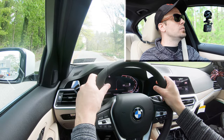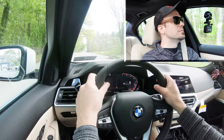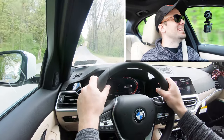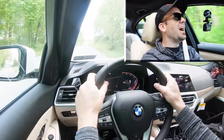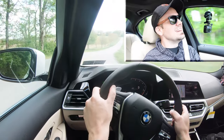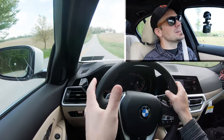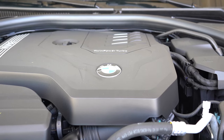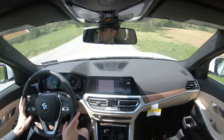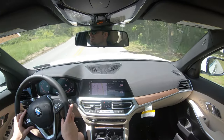Three, two, one — here we go! Wow, fun car. There's a little turbo lag but once it kicks in it certainly gets you up to speed. Not as quick as the M340i, so if you want more power go that route, but still plenty of power to merge onto the highway. Zero to 60 in 5.4 seconds is definitely very impressive — more than enough for just about everybody.